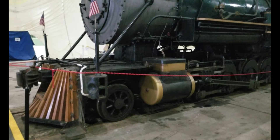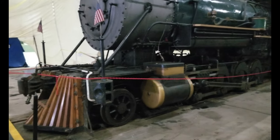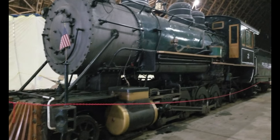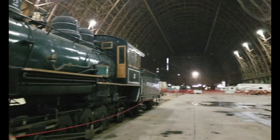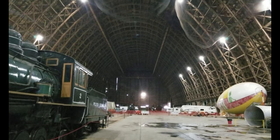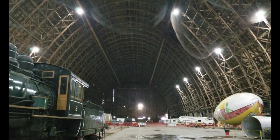Just trying to create a sense of scale for the size of this hangar — this is a full-size steam locomotive complete with tender, and look how it is just dwarfed inside this building. Unbelievable.